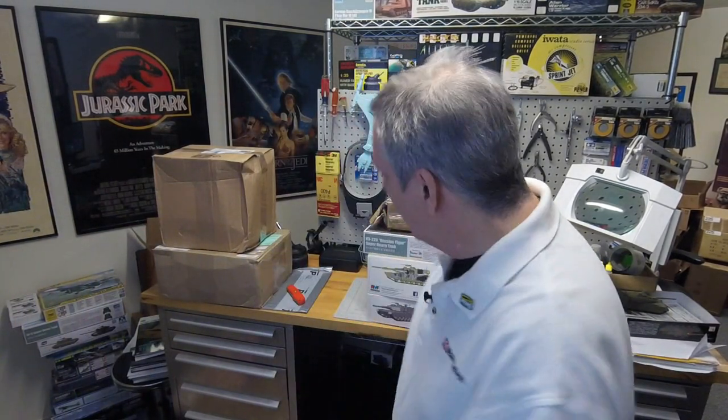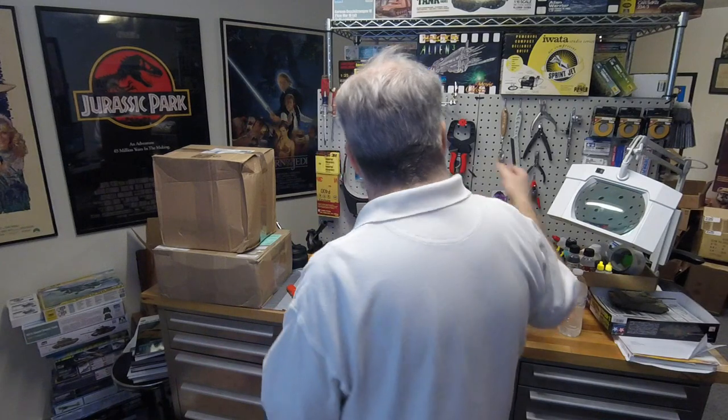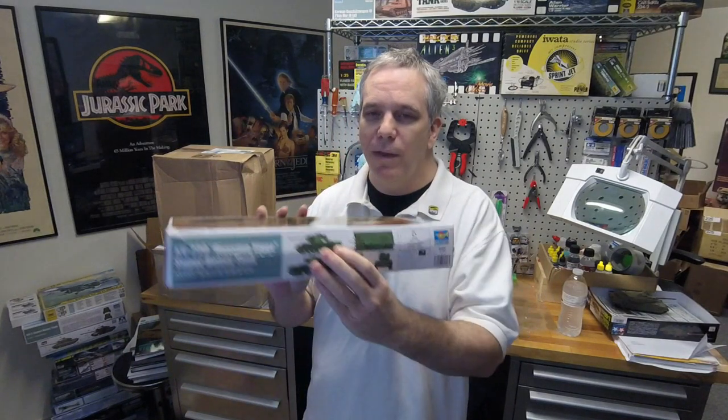So we got a Dragon big box, so there's going to be a lot of Dragon kits. We got kits from overseas. We've got stuff I've already opened — we'll just get on with it. In the kits I've already opened, I got this one because the box was rather crushed and I wanted to make sure it wasn't damaged, and luckily it was not.